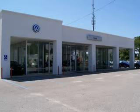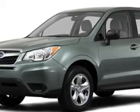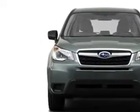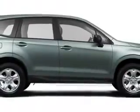Lee Automotive Group has over 400 new and pre-owned vehicles to choose from. Imagine driving the silver 2014 Subaru Forester Wagon All-Wheel Drive 2.5i, equipped with a 4-cylinder engine and an automatic transmission. Enjoy an exceptional 32 miles to the gallon on this great car.